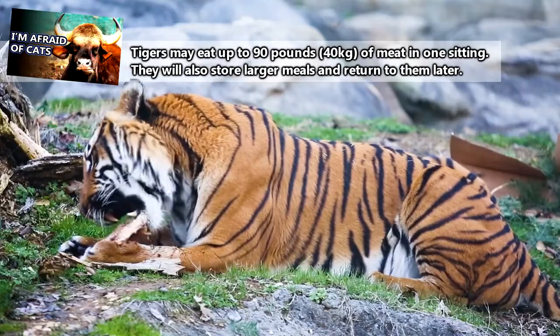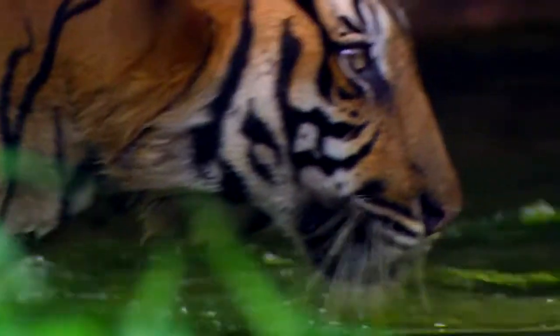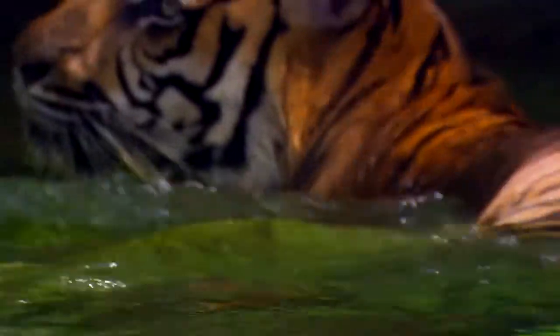Tigers primarily hunt at night, typically relying on sight and sound for hunting as opposed to smell. And uncharacteristically of many cats, they don't mind taking a swim if necessary to find a good meal, or even just to cool off.